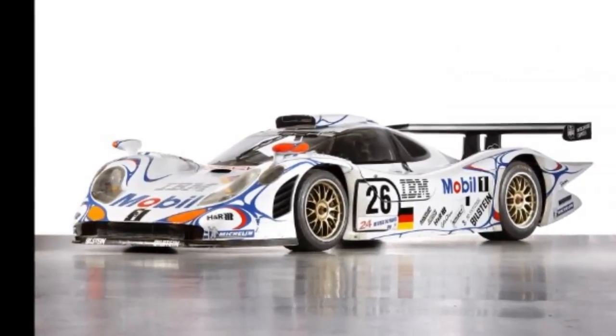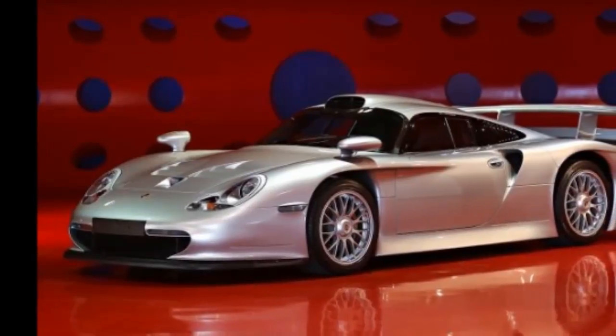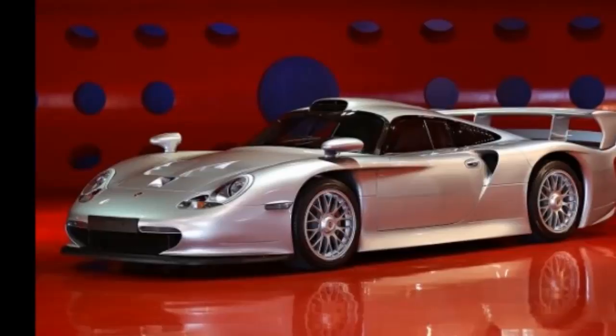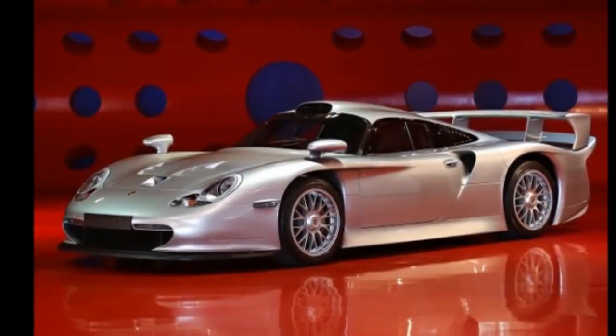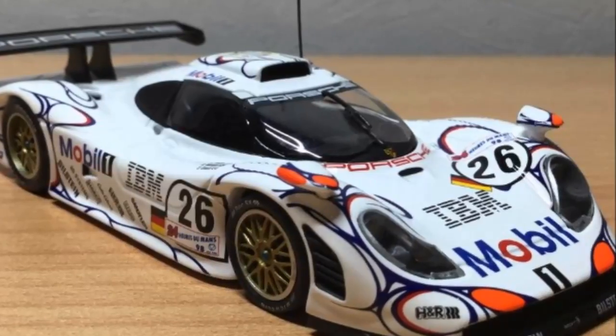Exterior dimensions: Length 4890mm, 192.5 inches. Width 1990mm, 78.3 inches. Height 1140mm, 44.9 inches.